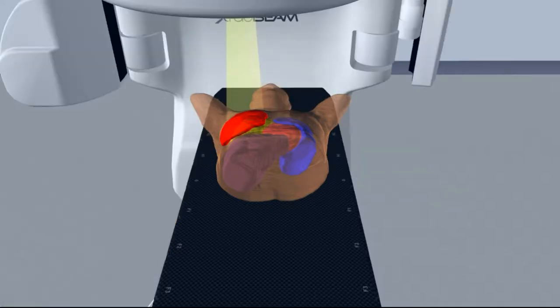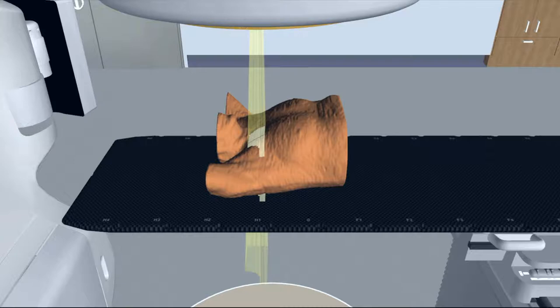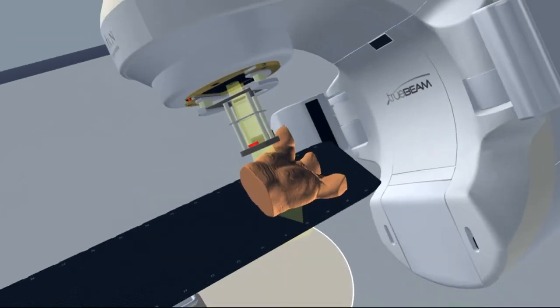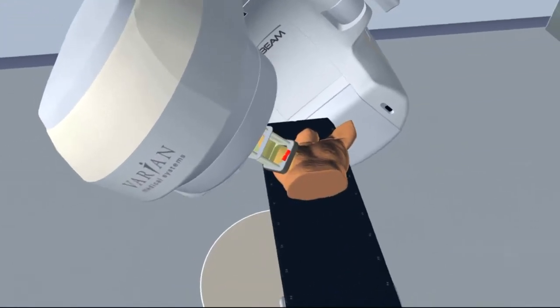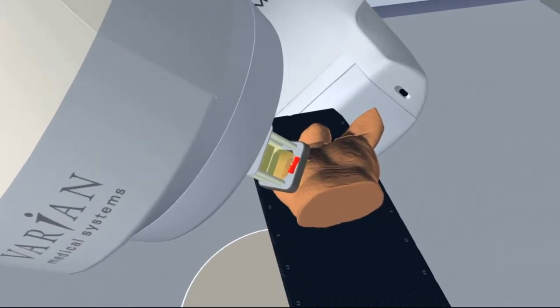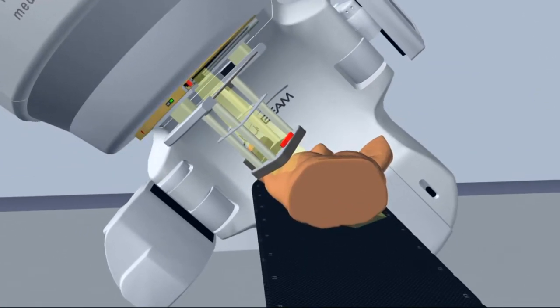If your radiation oncologist has prescribed treatment to your lymph nodes your treatment will require additional beams. These beams may treat from directly above you and sometimes can treat from behind you. In some cases the doctor may also want to give a boost of radiation to where the tumour was located and/or to the scar at the end of your breast treatment. This may involve attaching an accessory to the machine which will be used to deliver a less powerful beam to the area.